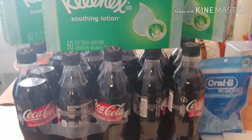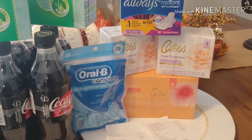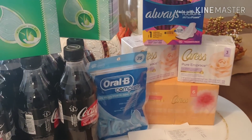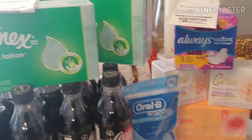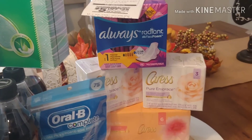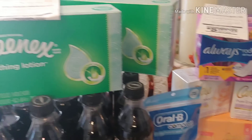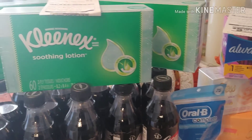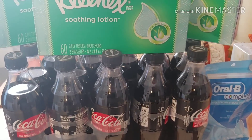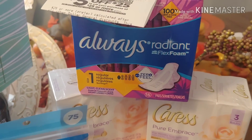Remember, not every account is going to receive an exclusive coupon. Some of my accounts did not have one; some did. One account might have the Kleenex coupon and another might not have the Kleenex but had the Always pads. So take a look at your accounts, screen every one of those digitals, and only clip the higher-value one.